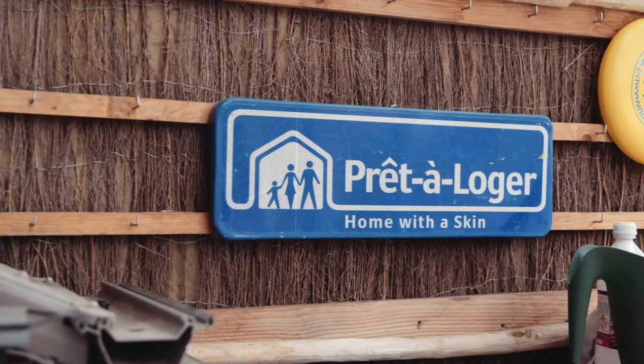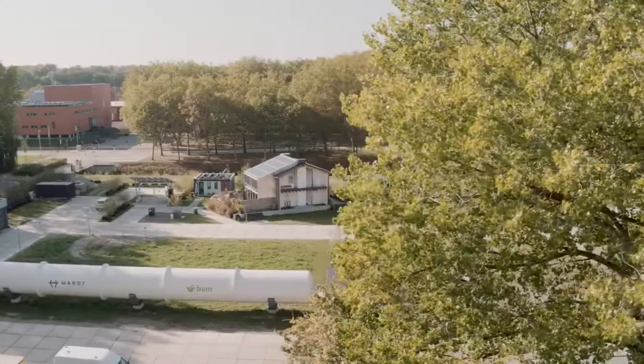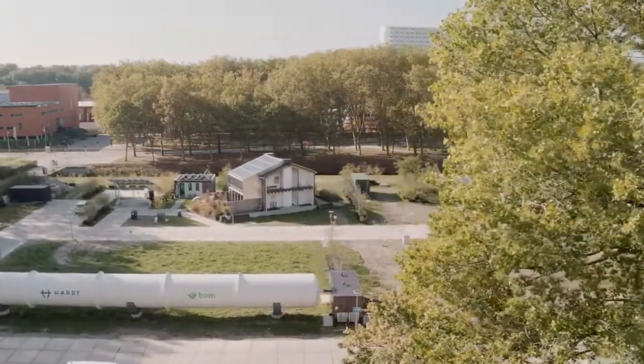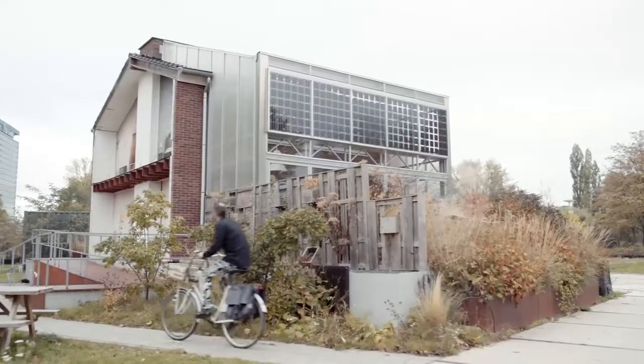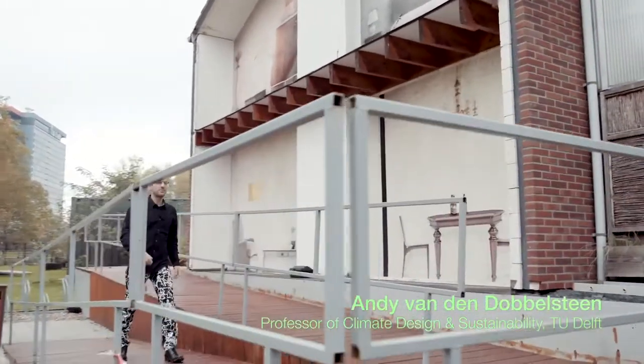In the year 2014, the TU Delft Solar Decathlon team decided to come up with a solution for these seemingly hopeless homes. And this is what it has become.